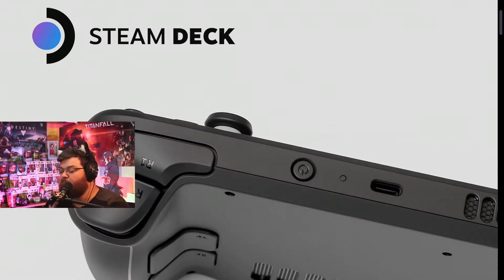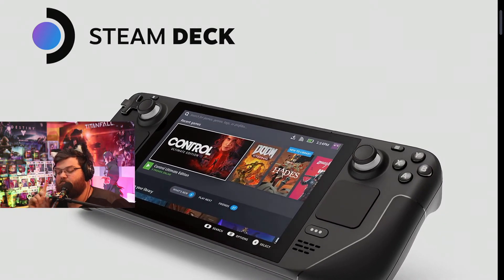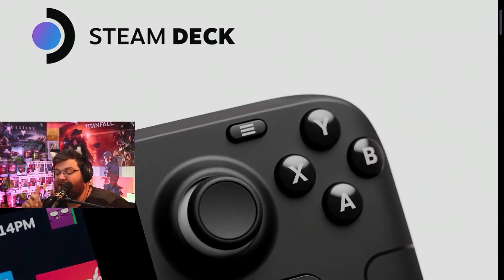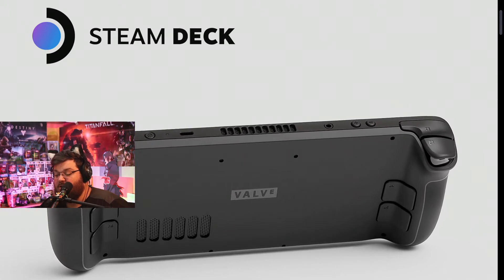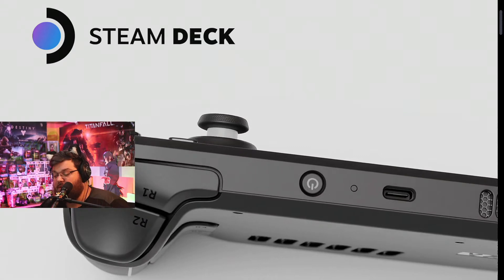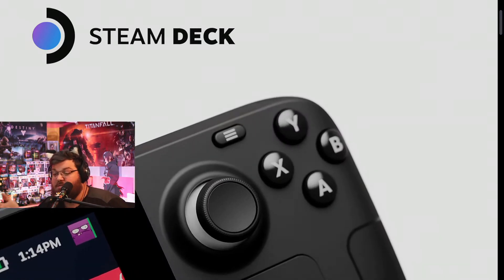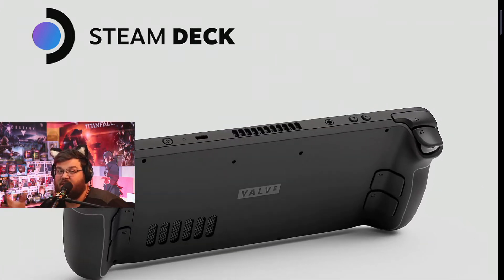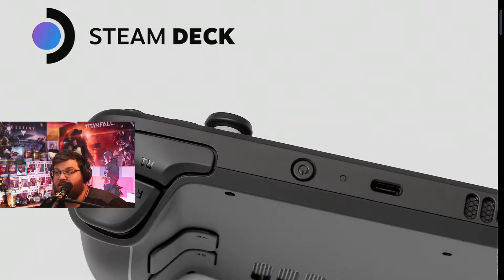If you get the budget option and are okay with installing games on a memory card, you'll have the option of installing an SD, SDXC, or SDHC card via the UHS bus slot on the bottom of the system. You can even boot an operating system like Windows off of a card, which is awesome. So if you can't push the extra cash for the bigger model, the SD card slot still gives you options.